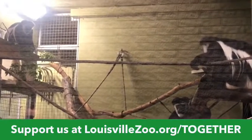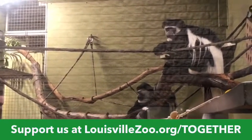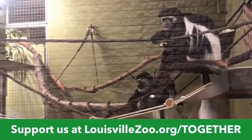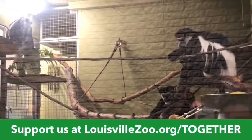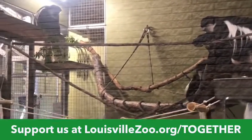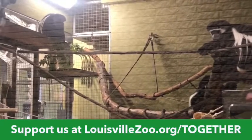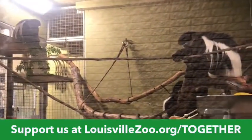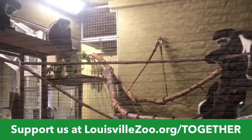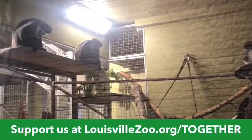Does anybody else have anything last minute to add before we wrap up? That was really fun. I like seeing how they interact with each other. Thanks for watching Lift Up Lou. We're also live on our Facebook page, so thank you guys for watching as well. Join us tomorrow at the Louisville Zoo Facebook page for Fritz Friday at 2 p.m. You can join us Monday, Tuesday, Wednesday, and Fridays at 2 p.m. for different topics on Facebook Live, and Thursdays here at the Lift Up Louisville page at 11 a.m. We miss you guys — we look forward to the day we can reopen and see your smiling faces. Until then, stay well, social distance, wash your hands, and we'll see you soon. Take care.